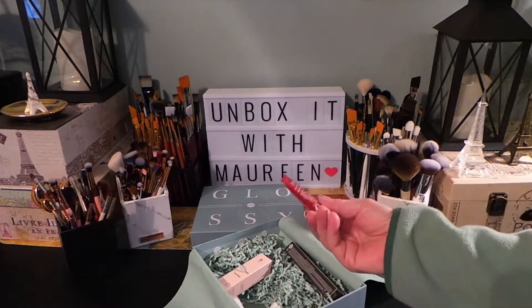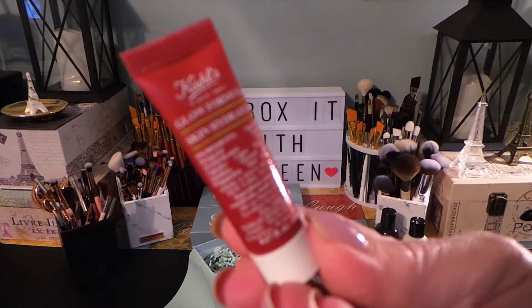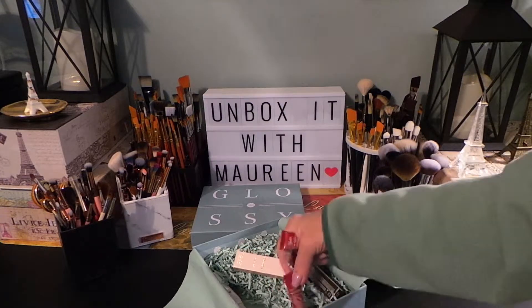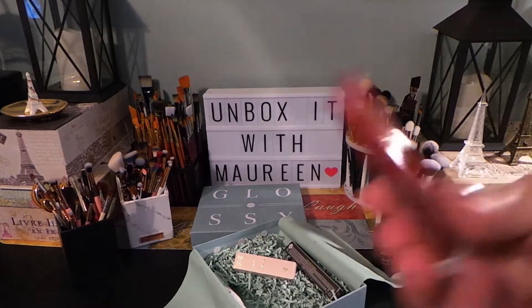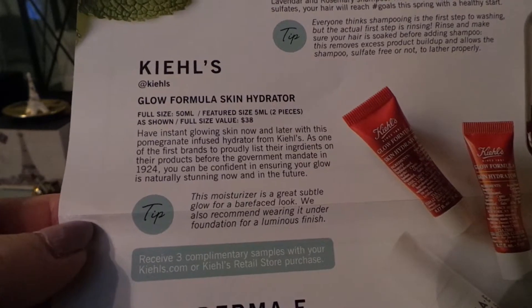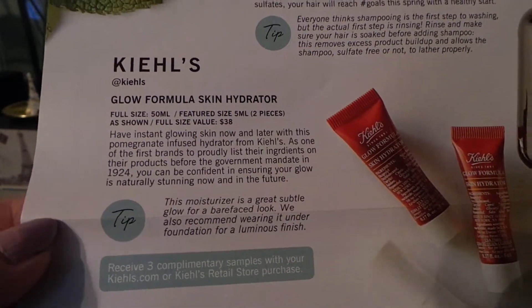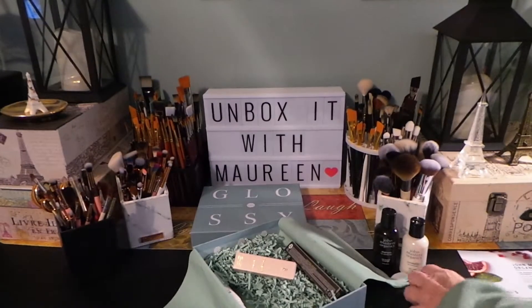The next product is from Kiehl's — this is a pretty small sample. This is the Glow Formula Skin Hydrator. The full size is 50ml, the featured size is 5ml, and it says you should get two of them, which we did. The full size is $38. It says 'have instant glowing skin.' Kiehl's is a good brand. The pamphlet also shows you more information on the shampoo and conditioner if you'd like to read that.